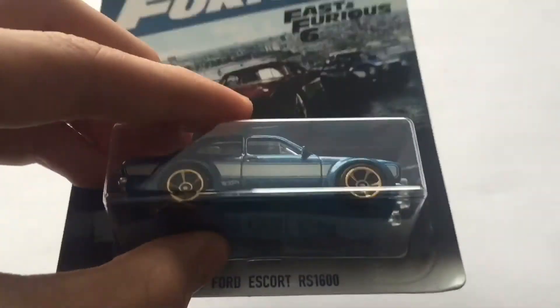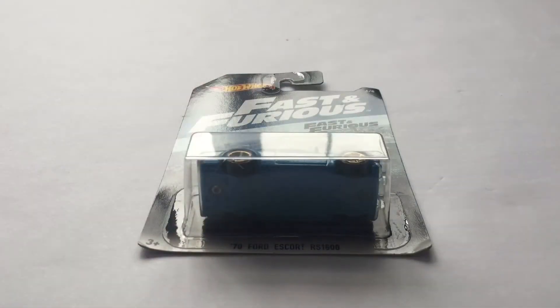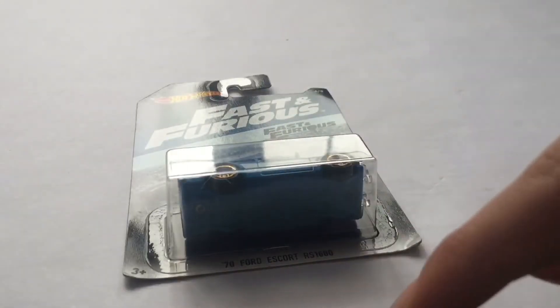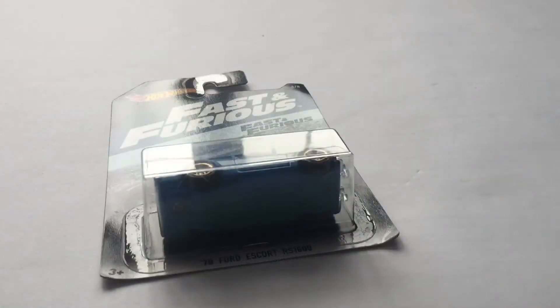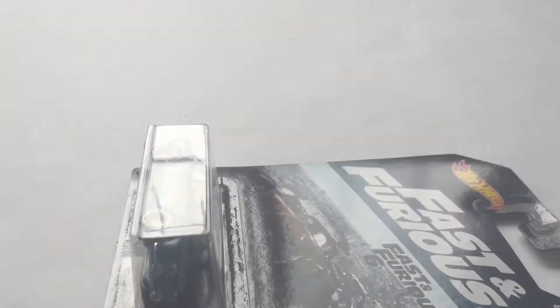Hey guys, that's Cast Direct, and today I'm announcing the winner of the Hot Wheels giveaway. This is probably a video you've been waiting for for quite a while. Some of you entered the giveaway the very first week, the very first day. Some of you entered just a few days ago, which is crazy. Today I am announcing the winner of the giveaway.